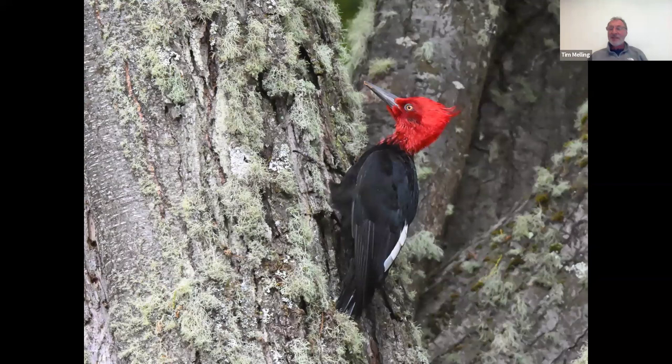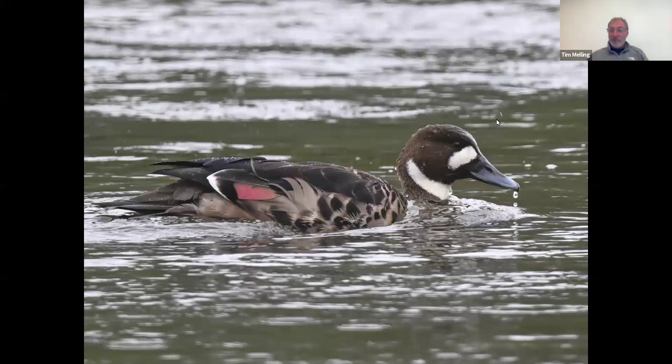The first one is a bird that I've long wanted to see, and we saw both male and female. This is the Magellanic woodpecker — an absolutely huge woodpecker, about the size of the big pileated you get in North America, or the black woodpecker you get in Europe. Males have a huge red head. These large woodpeckers are always found at very low density, so not that easy to find, but we managed to find both male and female this time.